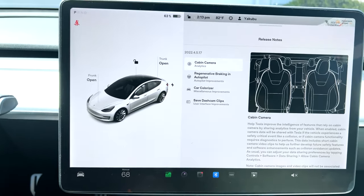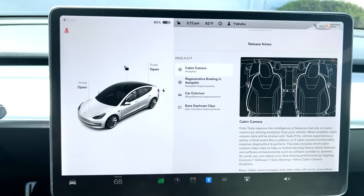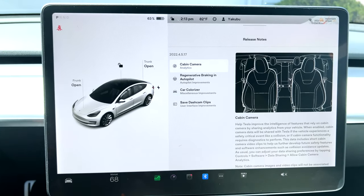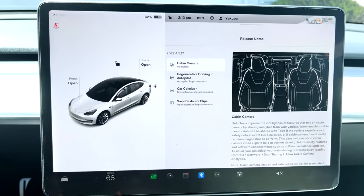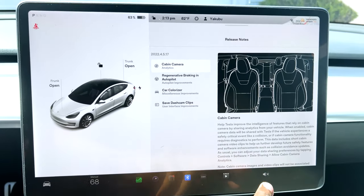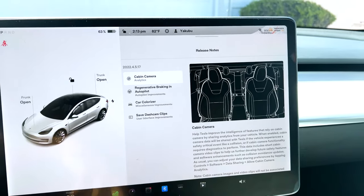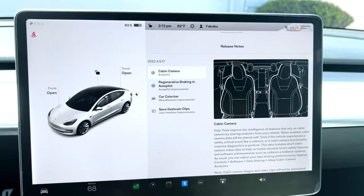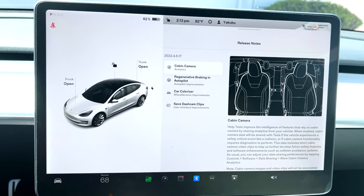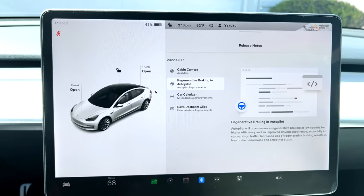If you got into an accident, Tesla can record everything that happened within the cabin as well as outside, and they want us to share those videos so they can better improve their safety features. That's how they're claiming their safety features are top-tier today. To enable it, go to Controls > Software > Data Sharing, then allow cabin camera analytics — that will share the cabin and exterior video with Tesla.